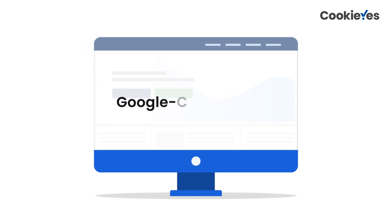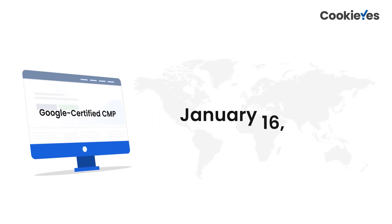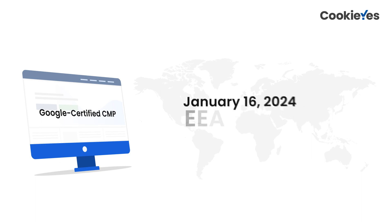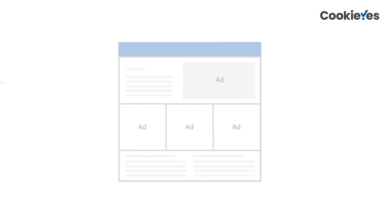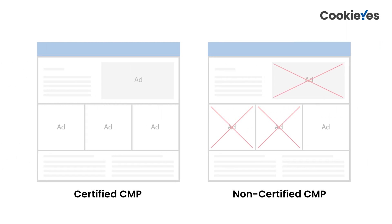But what does being a Google-certified CMP mean for publishers? Starting January 16, 2024, it's mandatory for publishers using Google's advertising products in the EEA and UK to implement a Google-certified CMP, like Cookie Yes. Publishers without a certified CMP will only serve limited ads in these regions after the deadline.